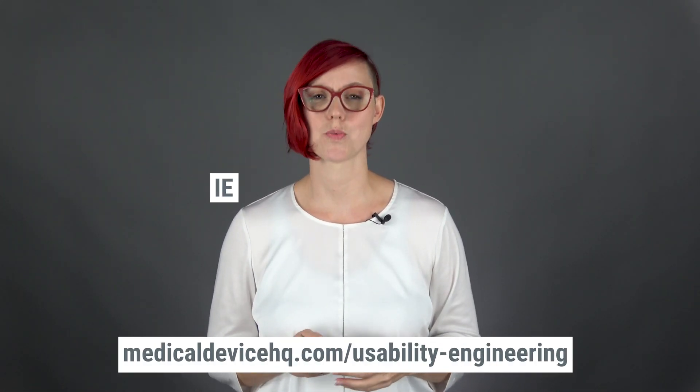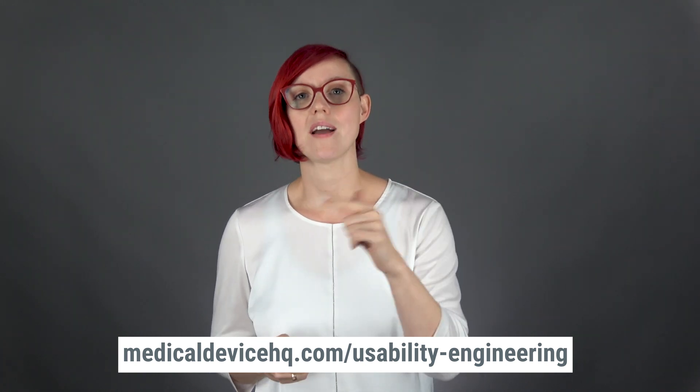I hope you found this useful. If you want to learn more about usability engineering, check out my online course Introduction to Usability Engineering for Medical Devices and IEC 62366-1 on medicaldevicehq.com. I'd love to hear your thoughts on the topic, so drop a comment below. Thanks for watching!